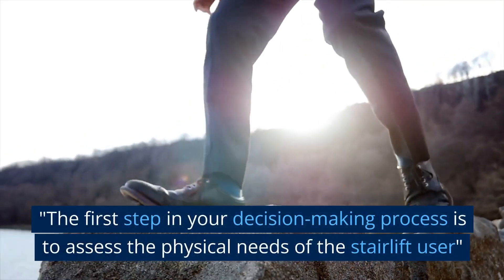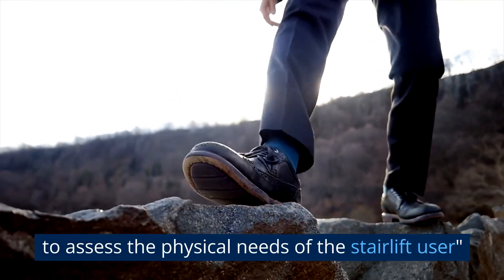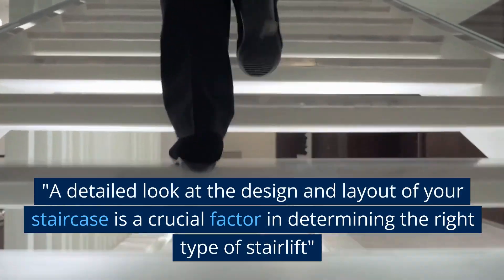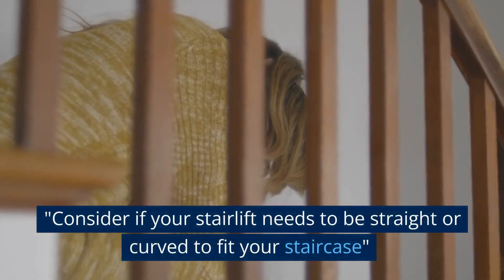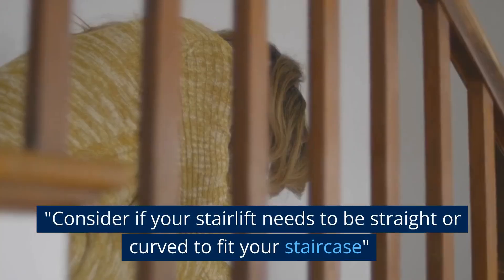The first step in your decision-making process is to assess the physical needs of the stairlift user. A detailed look at the design and layout of your staircase is a crucial factor in determining the right type of stairlift. Consider if your stairlift needs to be straight or curved to fit your staircase.